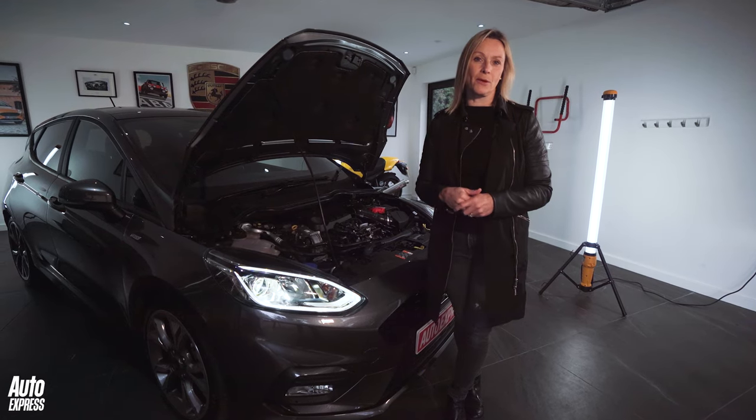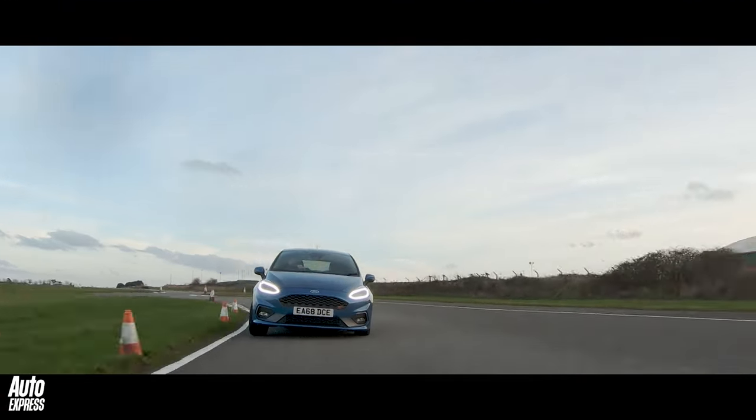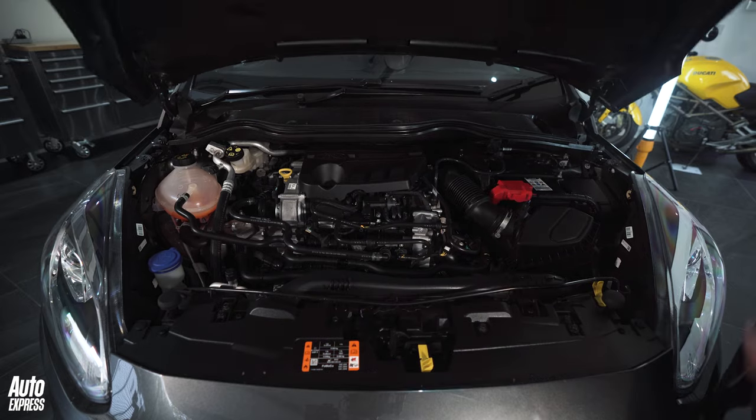That isn't the pick of the bunch though, because the engine is a bit on the slow side. But whichever Fiesta you choose, you will have a hoot when you drive it. The Fiesta definitely sets the benchmark for this type of car.